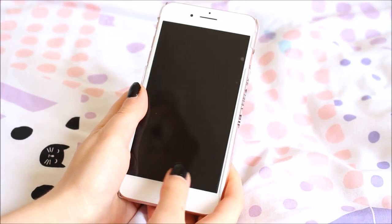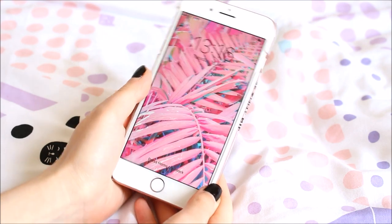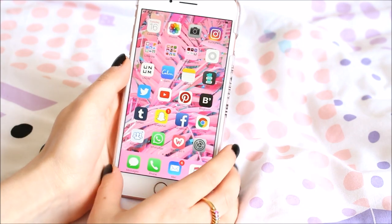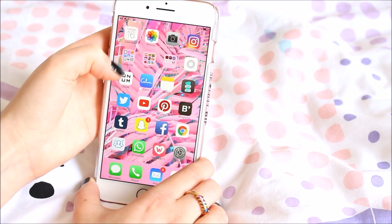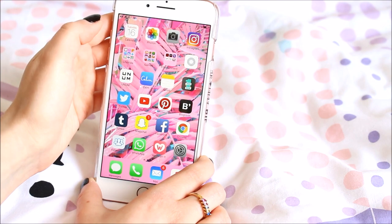So this is my iPhone 7 Plus. When you click on it I've got pink palm leaves as my lock screen wallpaper, which are super cute. On my home screen it's the palm leaves again. At the top of the home screen I've got Calendar, Photos, Camera, and Instagram.